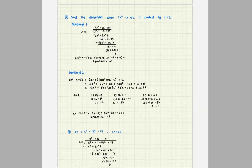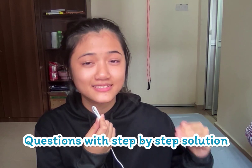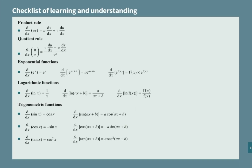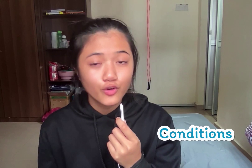A good note must be concise, organized, and structured. Make your notes according to the subtopic so that you can understand each subtopic better. In each subtopic, you must include two things: the first is the formula, and the second is example questions with step-by-step solutions. For the formula, you can copy it from the textbook and add information like when to use it and what the conditions are.